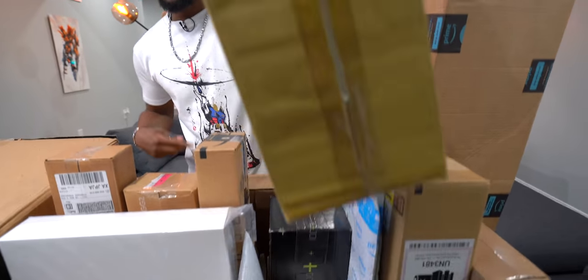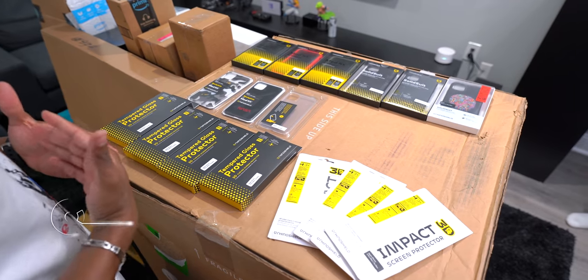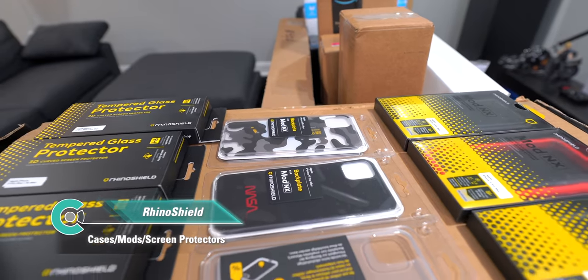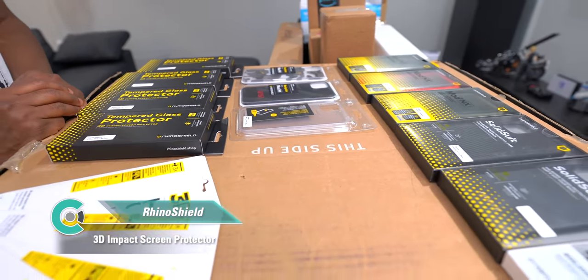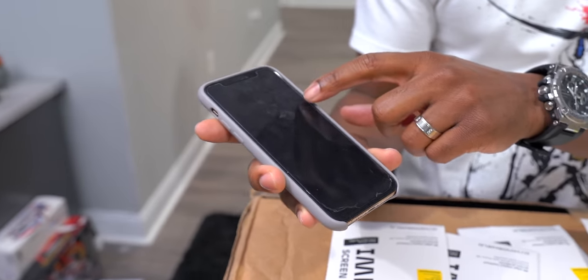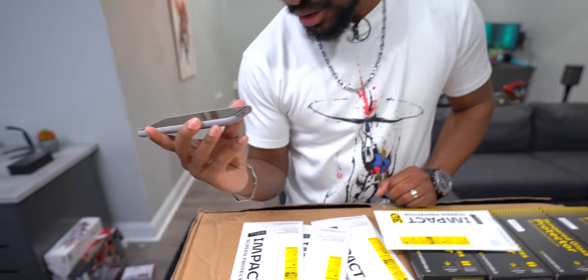We got a sponsor today from the good folks over at RhinoShield. They sent us a ton of different cases, screen protectors, and all kinds of good stuff. What's really crazy is their new 3D impact screen protector. We're all pretty familiar with tempered glass screen protectors — the ones that always end up cracked.